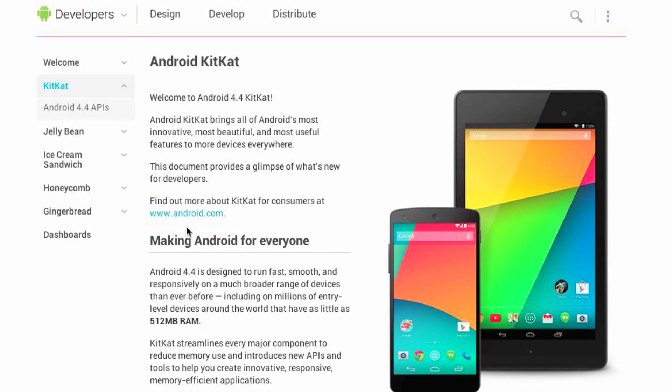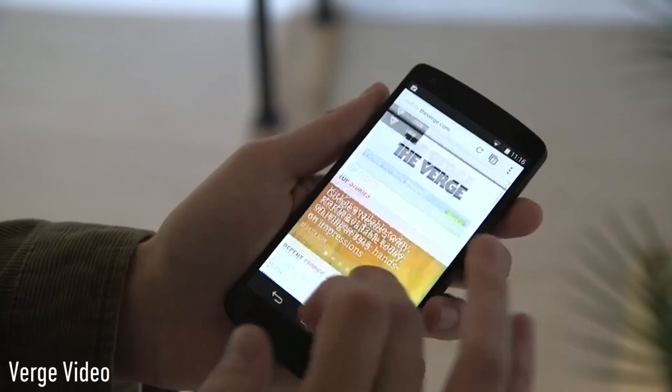Number two is streamlined performance, and this is arguably the most important update to all of Android 4.4 KitKat. The official blog post says KitKat brings all of Android's most innovative, most beautiful, and most useful features to more devices everywhere. They are facilitating this by seriously lowering the system requirements of Android 4.4. Usually going from an older OS version to a newer one, system requirements naturally get bumped up — but the newest version of Android will run smoother, faster, and more efficiently on devices with as little as half a gigabyte of RAM. The OS itself is much more memory efficient and they've streamlined major components of Android.